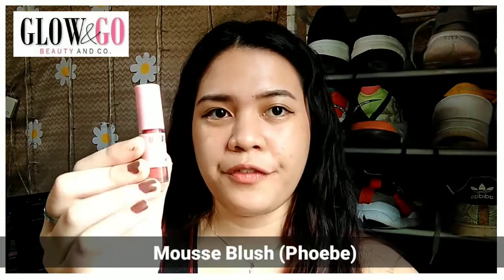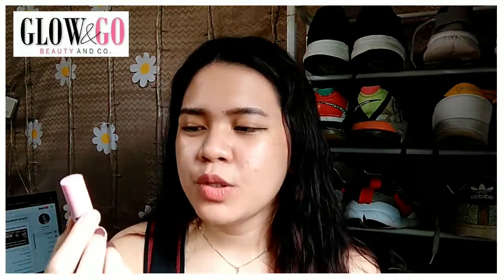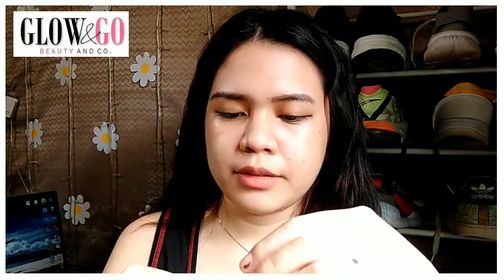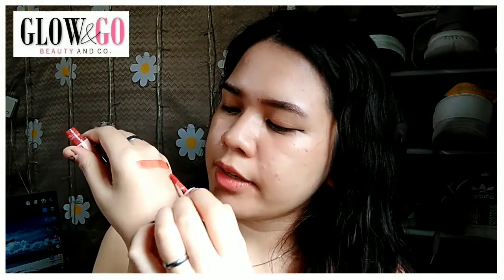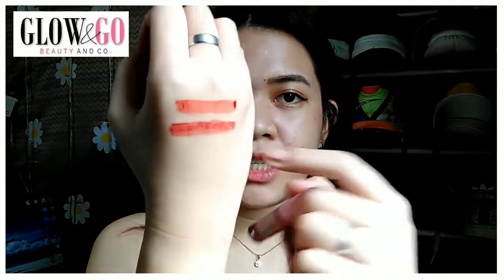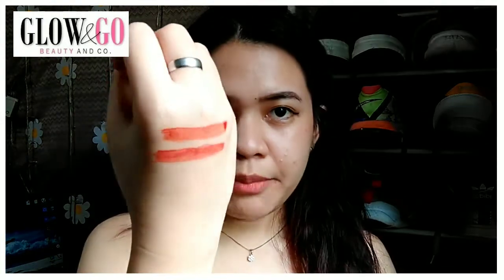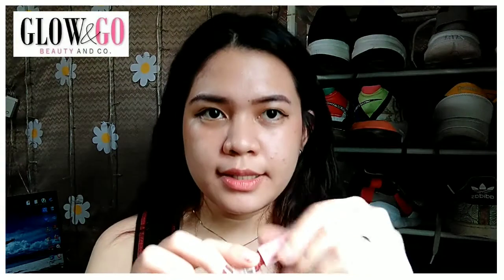Next, let's swatch their mousse blush in the shade Phoebe, or Febby. I was a little intrigued by the name — mousse blush — because I only knew about mousse lipsticks or clay blushes. But mousse blush means it's not just for lips but can also be used as a blush. The color is like an old rose with a coral mixture and an orange undertone. Though it's called mousse, the formulation still has a hint of liquid — so it's more semi-mousse. But it is really pigmented.